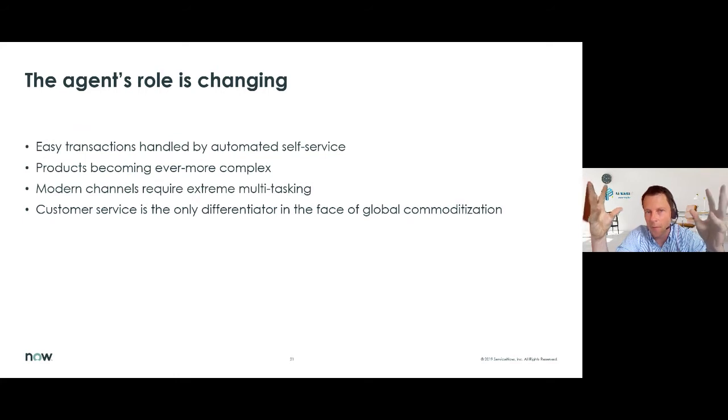The importance of a good customer service team has an impact on the agents themselves, and the role of an agent is changing. The easy transactions are more and more handled by automated self-service, so there's no interaction anymore with a human being. On the other hand, products being sold are getting more complex, so an agent really needs to have deeper knowledge on the products. Cases are also coming in via all different channels, which requires extreme multitasking of the agents. In the end, customer service is almost the only differentiator you have — when your product is available on different online platforms, it's really with customer service that you can make the difference compared to competitors.